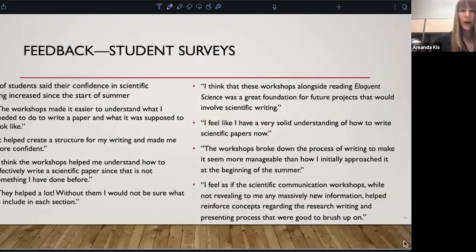Here are some quotes pulled from student surveys. We've taken surveys for two years, and 83% of students who responded said that over the course of their summer, their confidence in scientific writing increased. No one reported a decrease — it either increased or stayed the same — and the workshops are something students cite as having contributed to that increase in confidence.